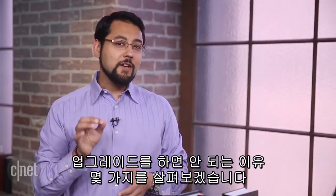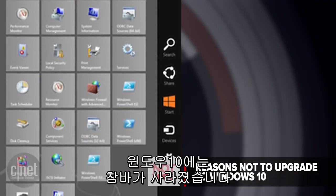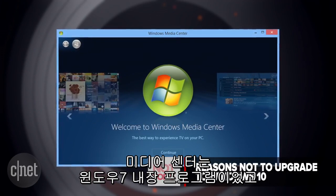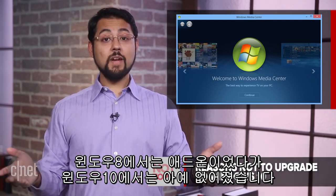Before we hit the number one reason to upgrade to Windows 10, let's take a look at a few reasons not to upgrade. If you love that charms bar on the side of the Windows 8 interface, don't upgrade — it's gone in Windows 10. Windows Media Center also got the ax in Windows 10. The app used to be a part of Windows 7, then an add-on for Windows 8, and in Windows 10, Media Center is officially dead. Anyway, on to number one.